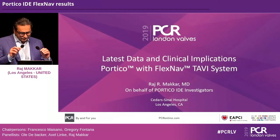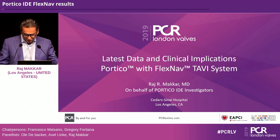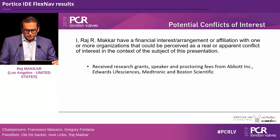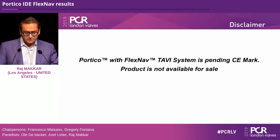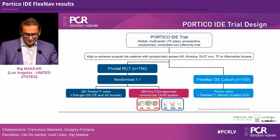Thank you, Francesco. Ladies and gentlemen, I'm going to give you the latest data and clinical implications with the Portico valve with the FlexNav delivery system. These are my disclosures, and an important one is that I was co-PI with Greg Fontana on the Portico IDE study. The Portico with FlexNav TAVI system is pending CE mark and is not yet available for sale.